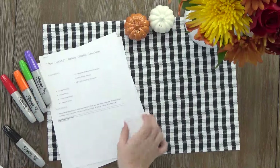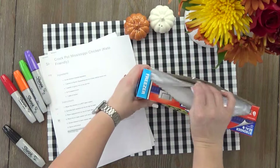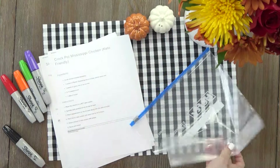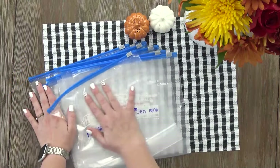Now when I'm choosing recipes, I like to keep in mind a couple different things. Number one, I want recipes that are as dump and go as possible. But I'm also looking for recipes that are kid friendly, budget friendly, and that have similar ingredients.